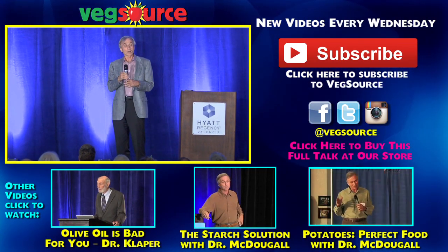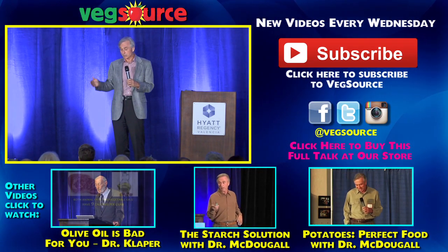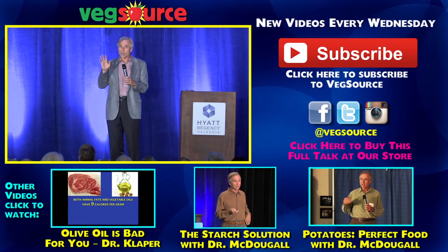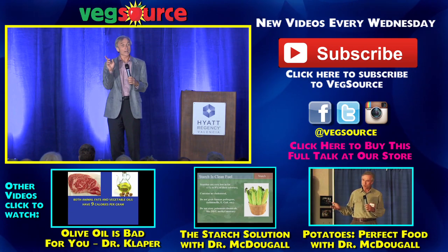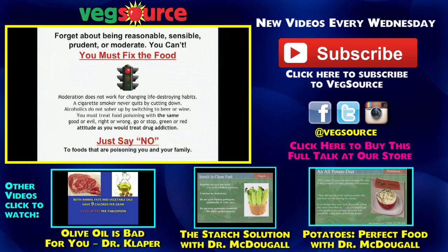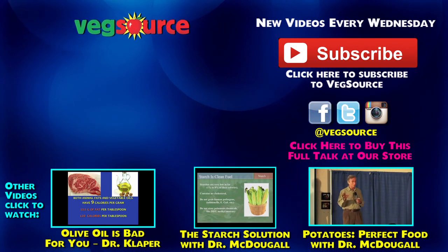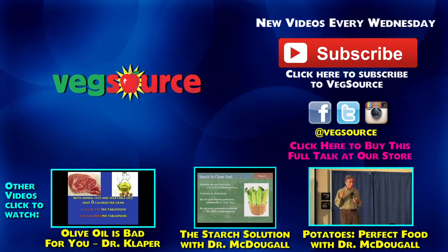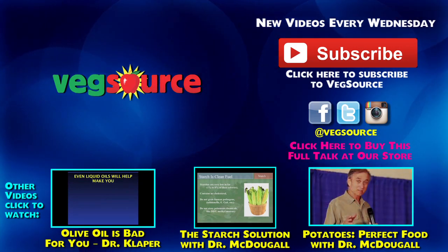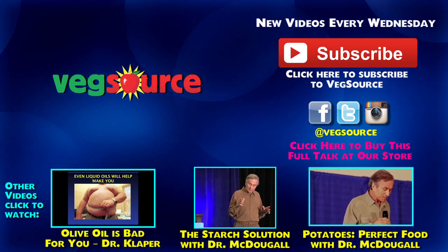Same thing with food. If you want to get over the obesity, overweight, constipation, indigestion — if you want to change your future — you have to do what Nancy Reagan told us to do with drug addicts. That's what you have to do. There's nothing in between. You just have to say no. You have to stop doing it.